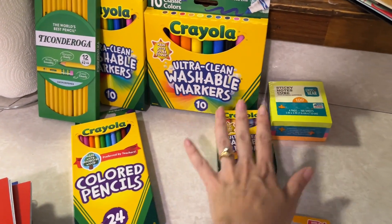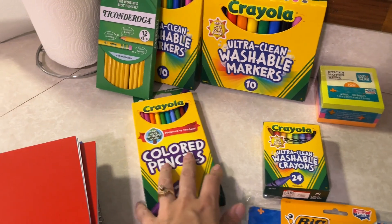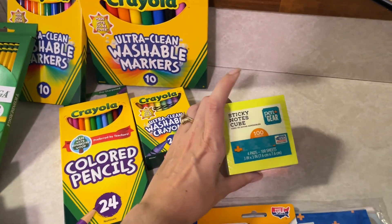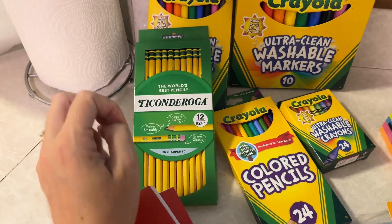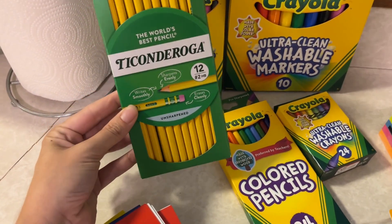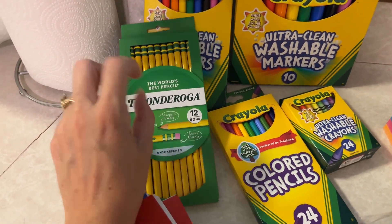And then all of the coloring utensils — we've got crayons, we've got big markers, we've got little markers, we've got colored pencils. So we are set. A sticky note cube because a toddler went through all of my sticky notes. All homeschool moms know that this is the only acceptable pencil — all other pencils are not very good, these are the best.